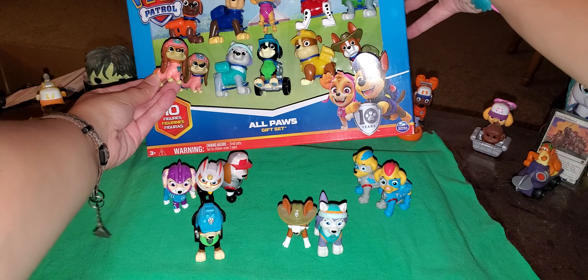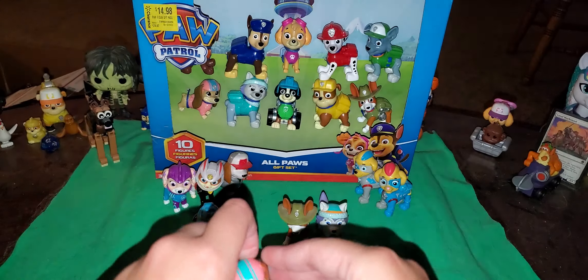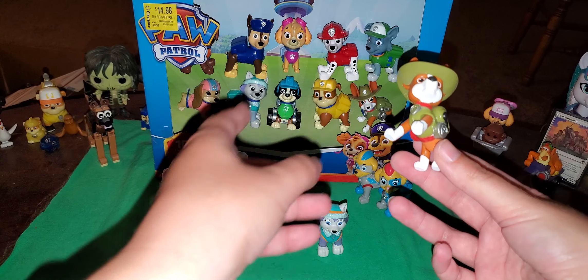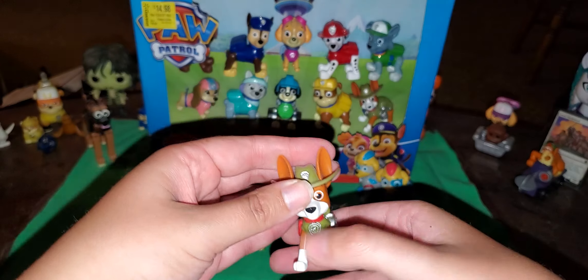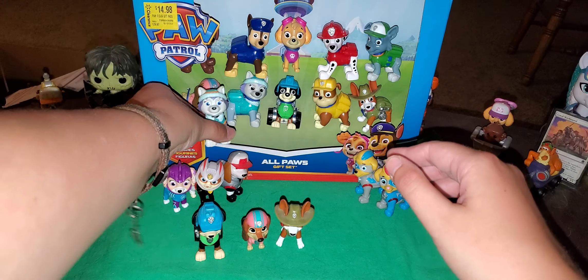Here we have Rex. He's different in the gift set — look at that. His eyes aren't colored in. And next we have Liberty. She doesn't have a spot, and her foot color on her head is lighter.